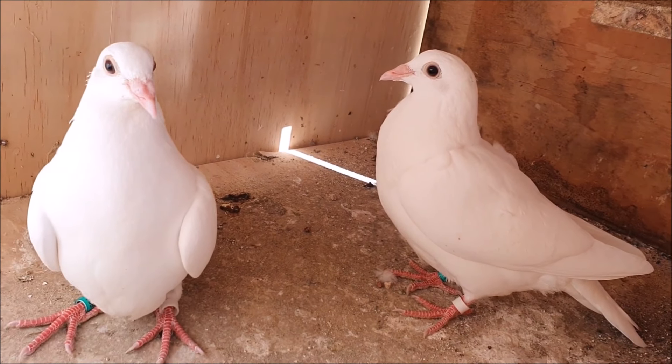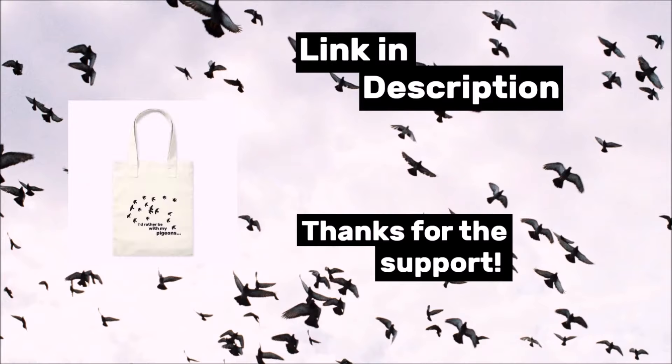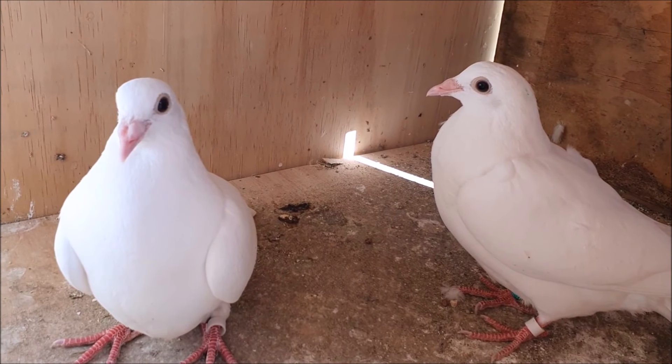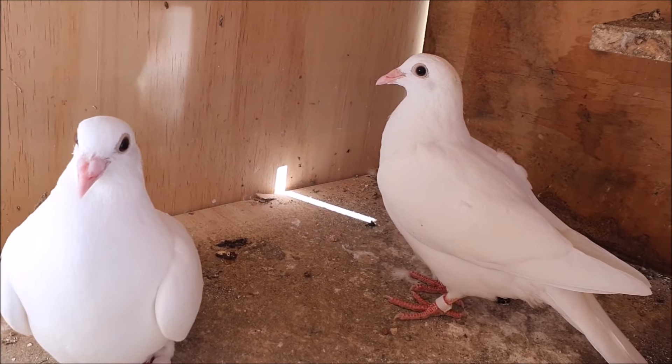Hello everyone! I have a nice little surprise for you today, but before we take a close look at these guys I'd just like to let you know that I've just opened up a merchandise store. I'd really love it if you're able to take a quick look and give me some feedback — tell me what you'd like to see. There's a link to the store in the description and in the comments, so please have a look and let me know what you think.